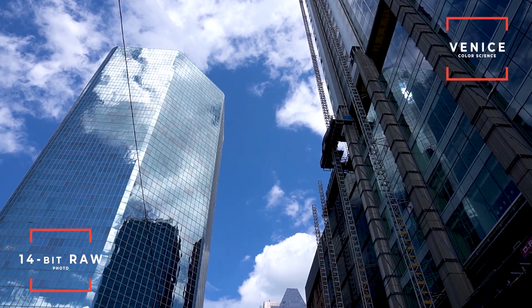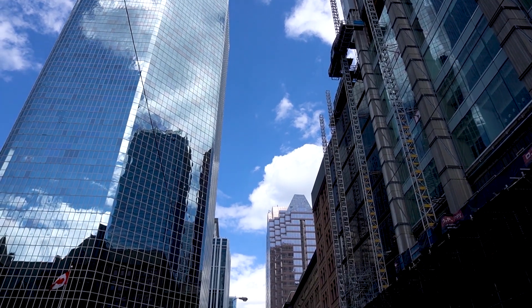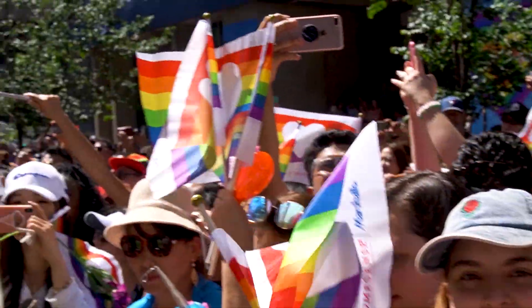If you're somebody that really wants to craft a look with their image, this camera is pretty ideal. The photo is 14-bit raw and the video actually has the new updated Venice color science. This was actually the first camera to have the Venice color science. The old Sony color science I didn't really like, but the new Venice color science is amazing — it gives you much better colors, much better saturation, and makes skin tones look way nicer.